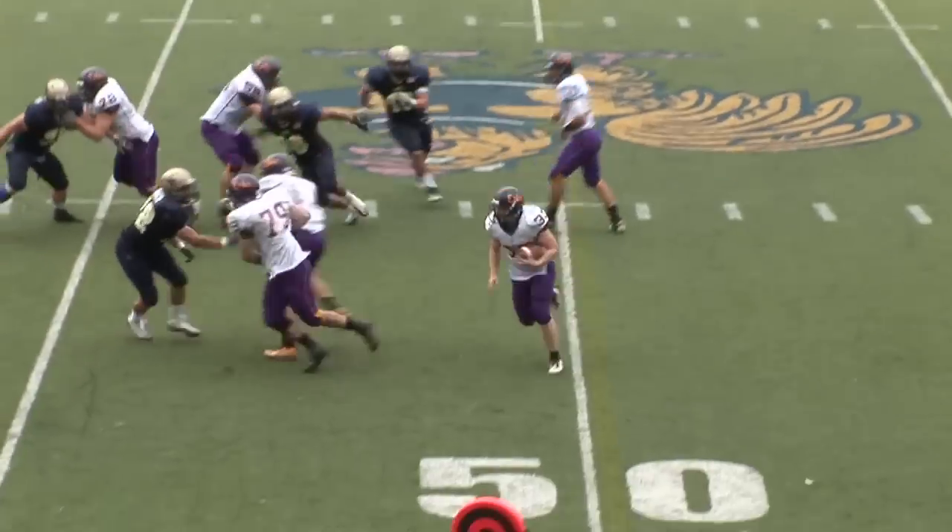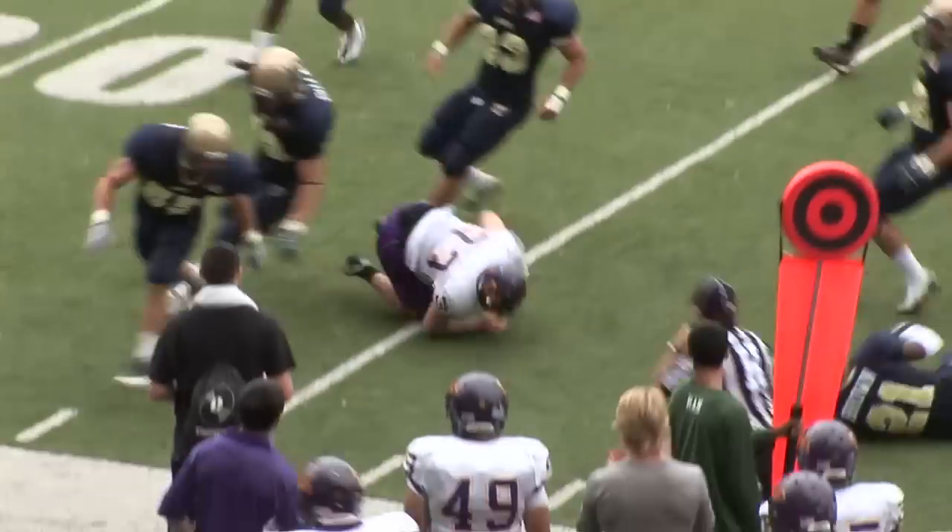They're going to run the toss to the near side. Tommy Wolwinder follows his blockers and is able to pick up the first down.